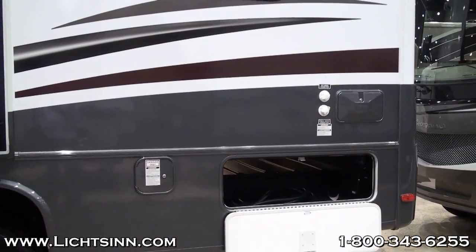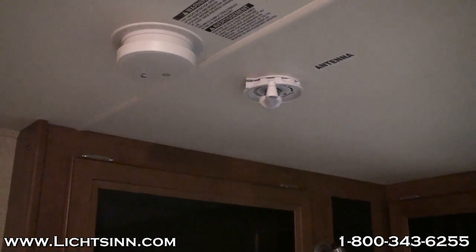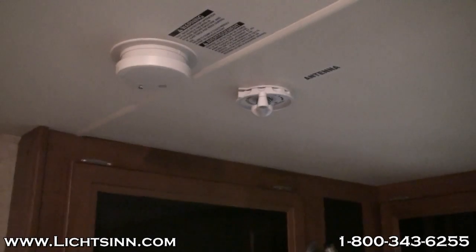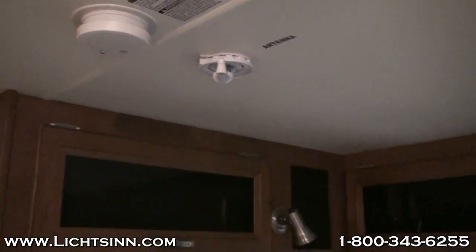Now we're going to go ahead and take a look inside of the Georgetown. First, you'll notice that they still use the crank-up antenna versus the stationary King Jack that Winnebago uses, which has the signal sensor right on it.